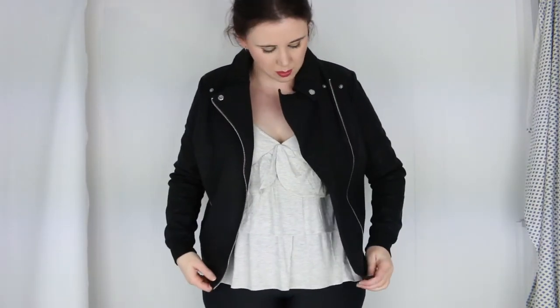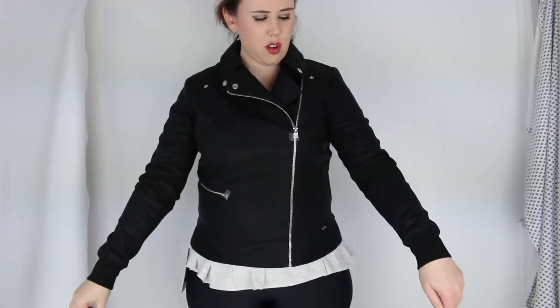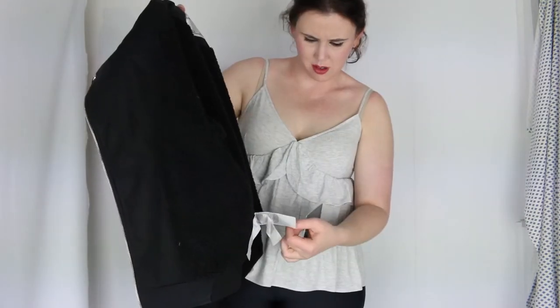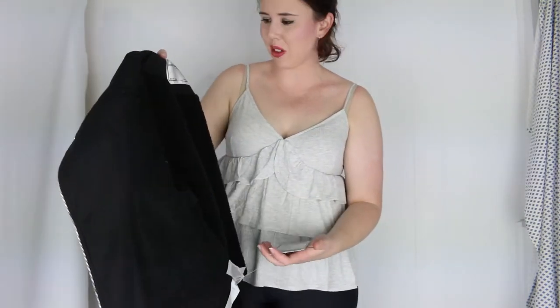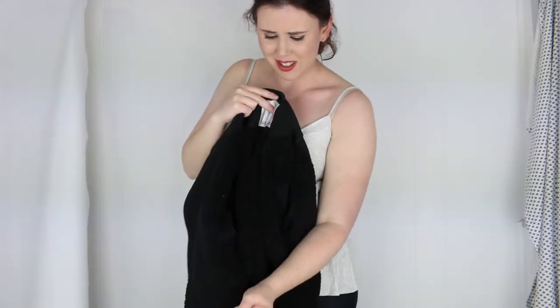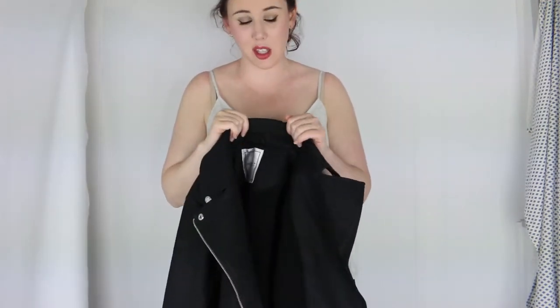Trying on the jacket — it definitely fits, but I feel like I have no room in the arms if I want to put a cardigan underneath. I'm going to have to email Lorna Jane because the tag sewn into the jacket says medium but the tag clipped onto it says large. If it were a large it'd be perfect, but the medium just doesn't give me enough room in the arms, especially if I want to wear something underneath for extra warmth.